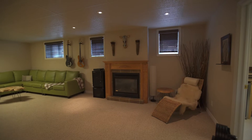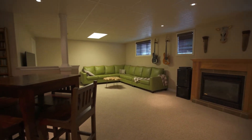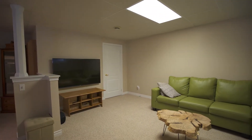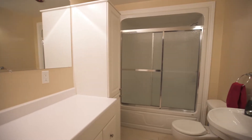The fully finished basement may become everyone's favourite area. The large rec room offers many possibilities for entertaining or just to relax. Guests or teenagers can then have their own bedroom with semi en suite. The workshop is always a plus.